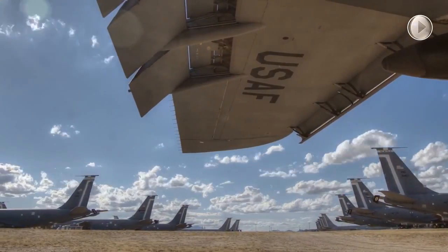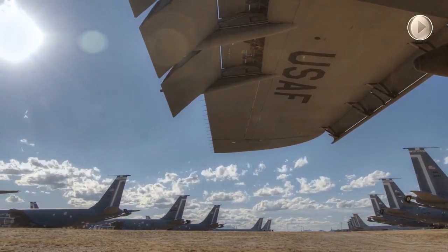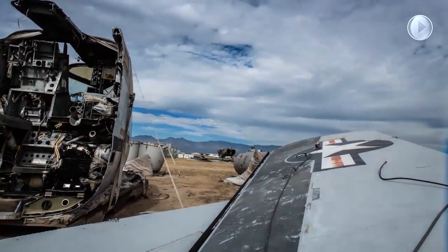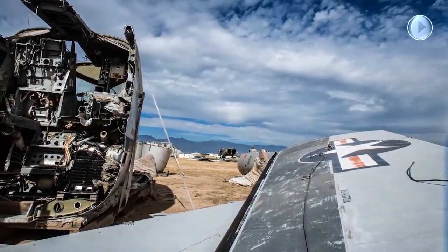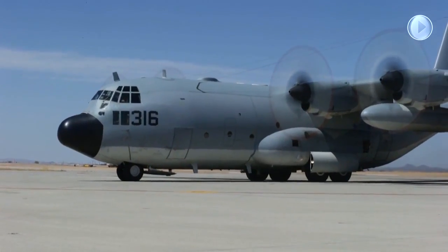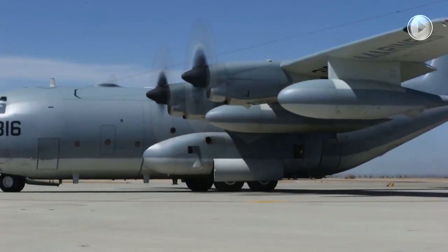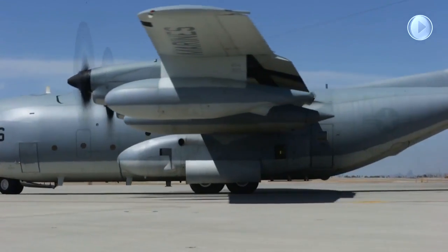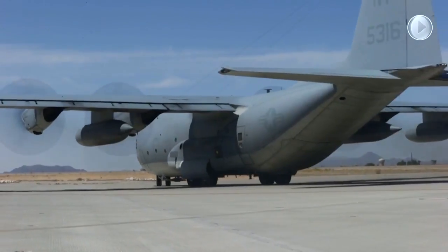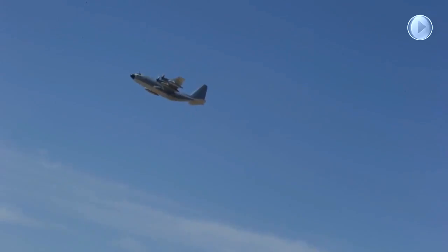AMARG is a key force enabler allowing the United States to rapidly adjust to the global environment and provide world-class aircraft maintenance and logistics support as part of the larger AFSC enterprise. April 2016 saw the first delivery of two former Marine KC-130T aircraft to the Philippine Air Force under the Foreign Military Sales Program. These aircraft will provide this country with additional airlift capability should they face a future devastating typhoon or natural disaster.